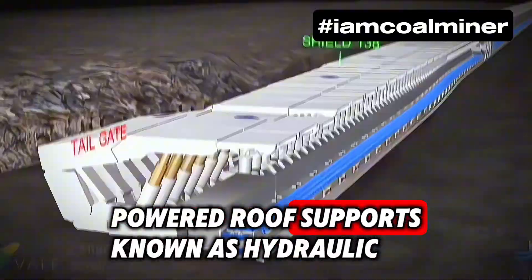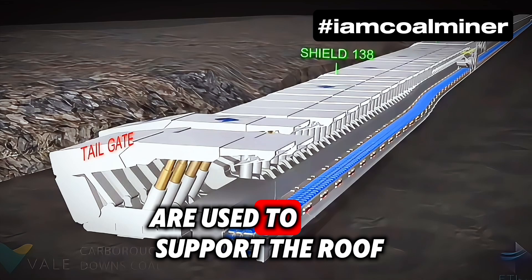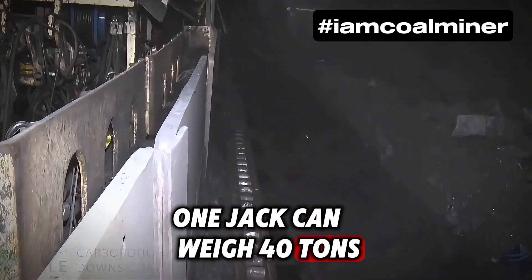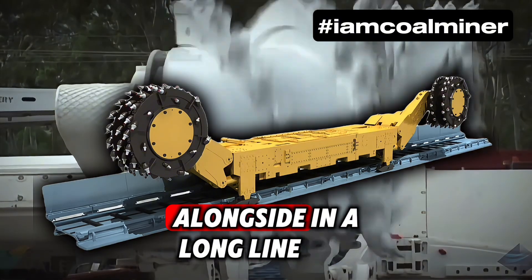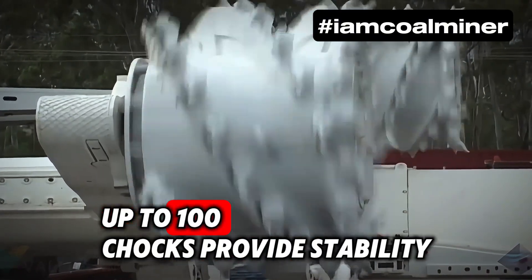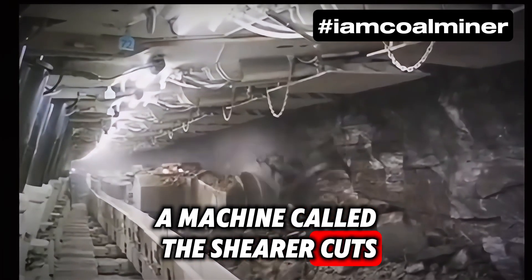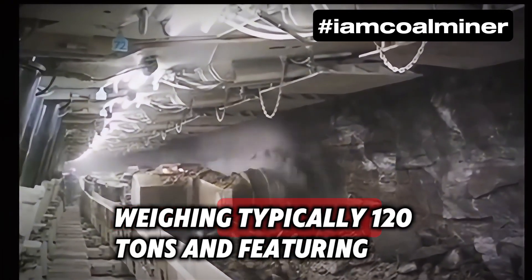Powered roof supports, known as hydraulic jacks, are used to support the roof during mining. One jack can weigh 40 tons and have a yield rating of up to 1,250 tons. Arranged in a long line, up to 100 chocks provide stability to the face.